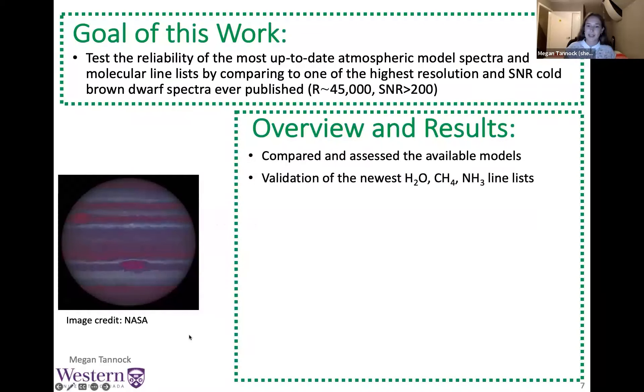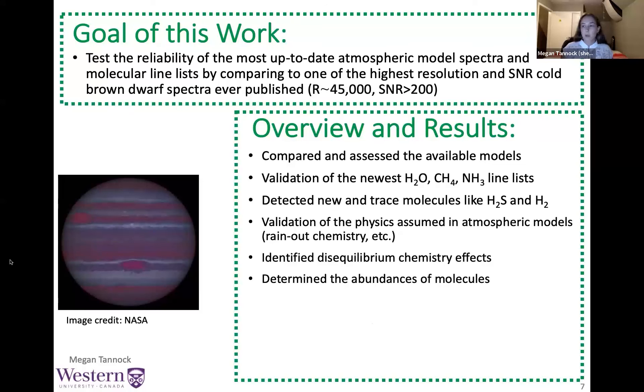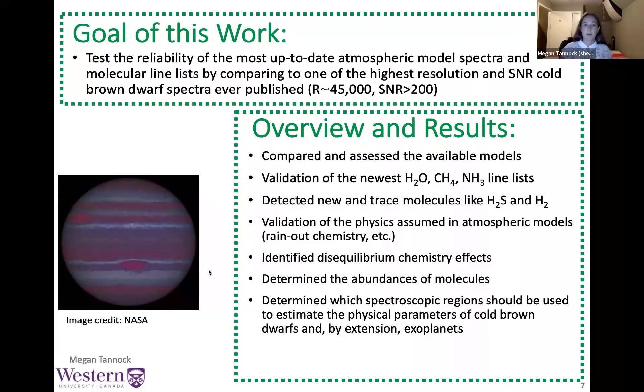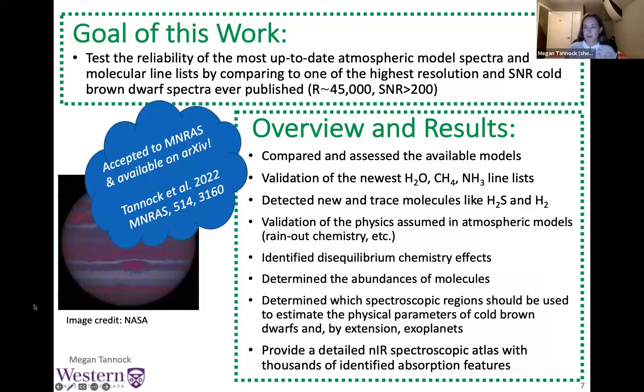The goals of this work were to use our high-resolution, high signal-to-noise spectrum of a T6 dwarf obtained with IGRINS on Gemini South to test the reliability of the most up-to-date atmospheric model spectra and molecular line lists. We compared our observed spectrum to the most up-to-date models to assess their accuracy, validated the newest water, methane, and ammonia line lists, detected trace molecules like hydrogen sulfide, identified new signatures of molecular hydrogen beyond the usual collision-induced absorption, validated physics assumed in atmospheric models, identified disequilibrium chemistry effects, and determined molecular abundances. We also provide a detailed near-infrared spectroscopic atlas with thousands of identified absorption features, published in MNRAS.